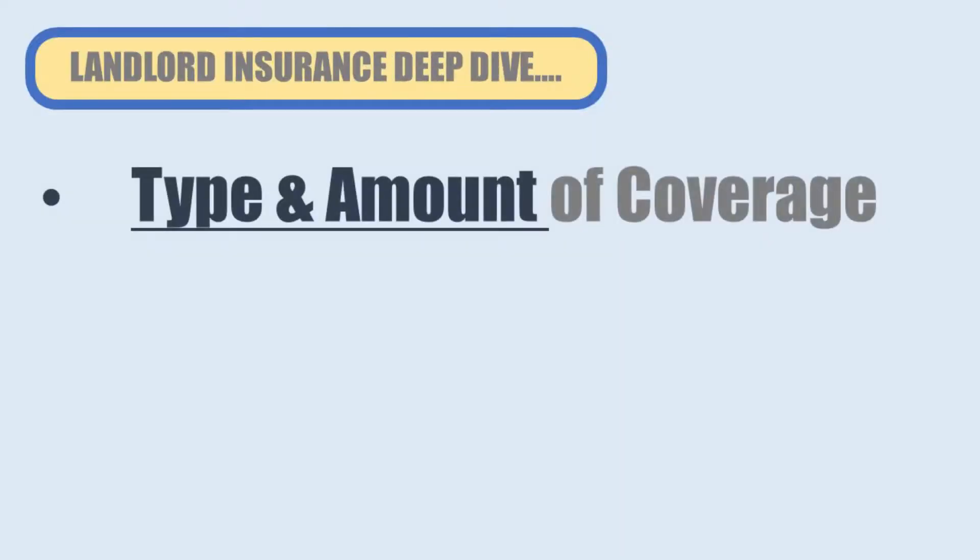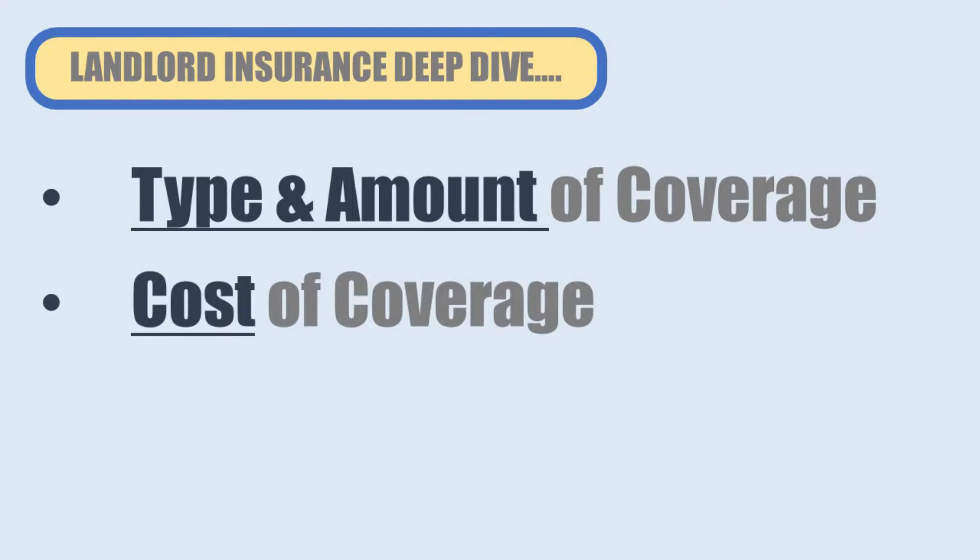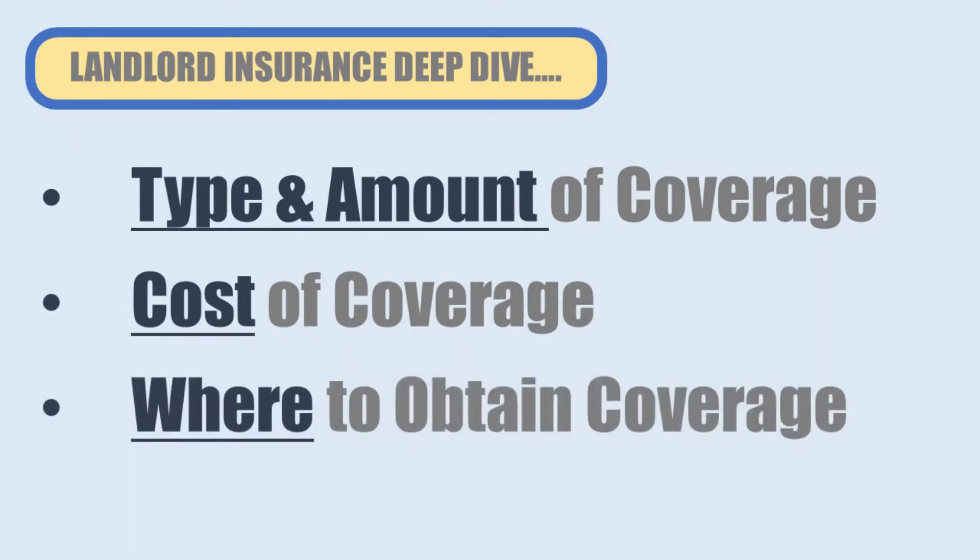If you're investing in real estate, insuring your property is really important, both to protect the property itself as well as your other assets. In this video, I'm going to break down all the details of the insurance on one of my own rental properties, including how much and what type of coverage it provides, what it actually costs me, and who I worked with to buy the insurance.